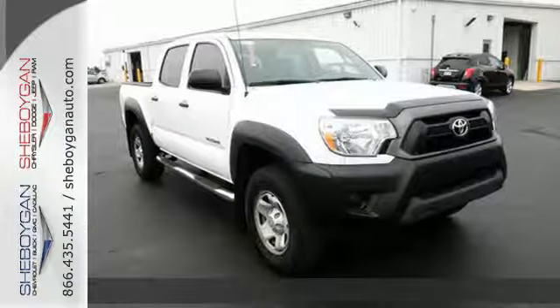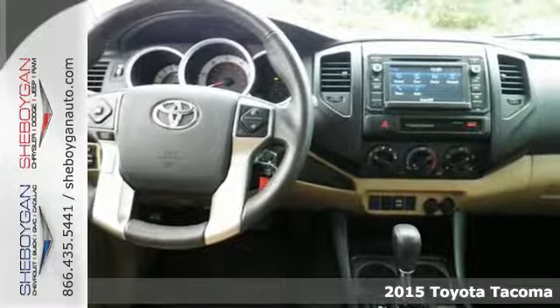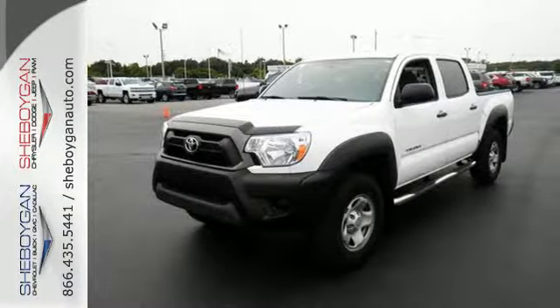It's a 2015 Toyota Tacoma. Don't worry about working hard — this truck can handle it. It comes with a fiber-reinforced sheet-molded composite bed that provides better impact strength than steel.